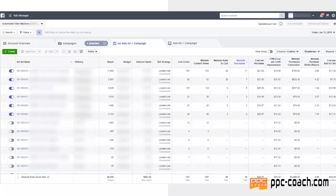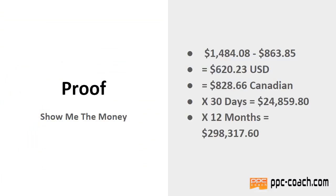It didn't track them all, and that's typical for the Facebook pixel. So do some math: $1,484.08 minus $863.85 is $620.23 US profit.